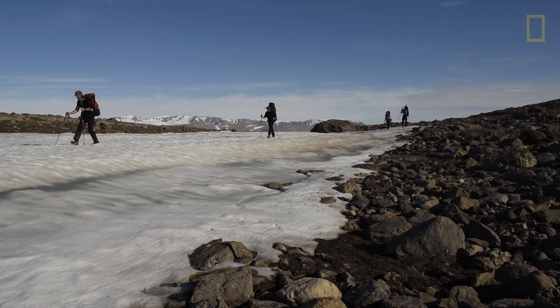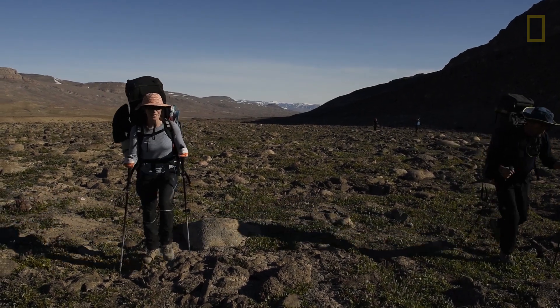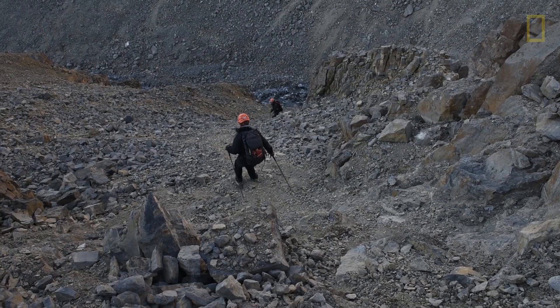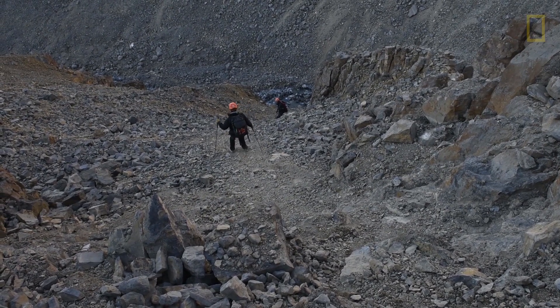From base camp, we walked for three days to get to the caves. The terrain at the caves was very steep — it was like walking on marbles. It was quite tricky.